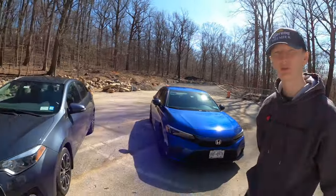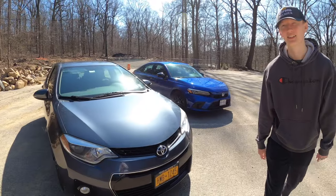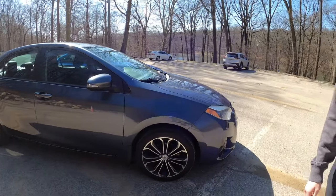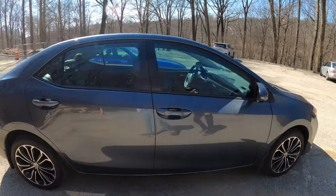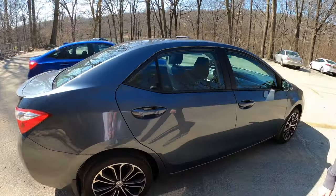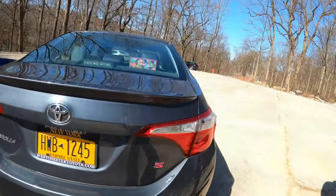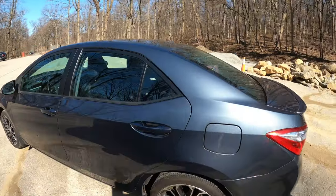The 2016 Corolla Sport — same as the Civic, it has a sport badge on the back but not too sporty. It has rims straight off the Porsche 918, apparently. It's a four-door sport model, a little dirty since it's the daily driver. Let's take a look inside.